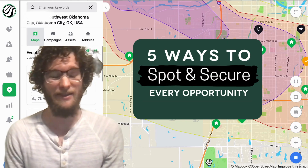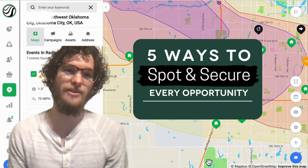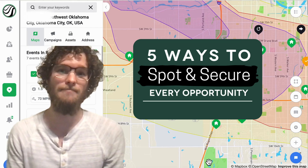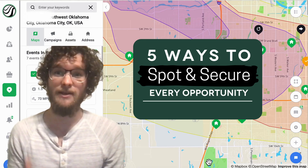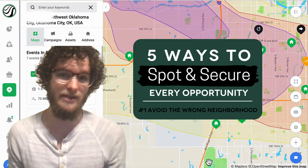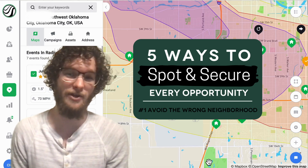It is 2024. At the start of this new year, every Wednesday I'm going to give you five ways you can spot and secure every opportunity in a neighborhood hit by a storm. First up, I'm going to give you three ways to avoid showing up to a neighborhood without any roof damage. You'll never miss an opportunity again with Hail Trace's Hail, Wind, and Tornado Maps.